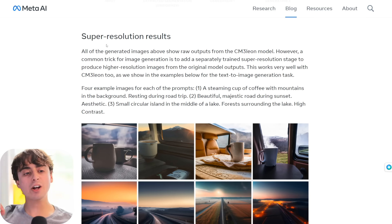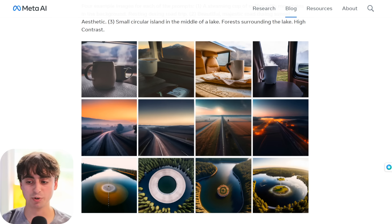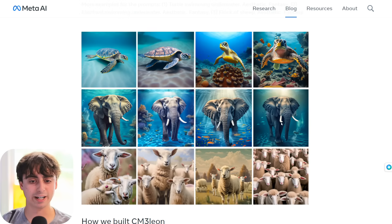It gets even better — there's also super resolution. All of the generated images shown are raw outputs from the Chameleon model. However, a common trick for image generation is to add a separately trained super resolution stage to produce a higher resolution image from that original model output. This works shockingly well with Chameleon, and these are the outputs we see — though it's hard to fully appreciate the improvement viewing it on the website.